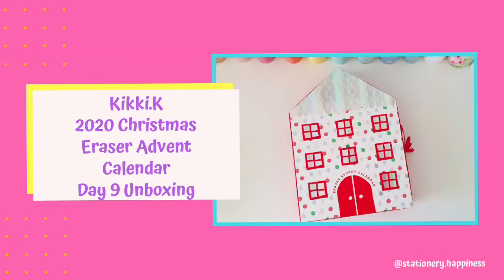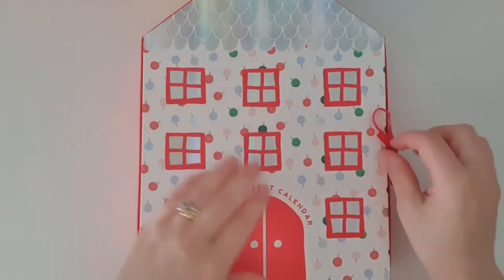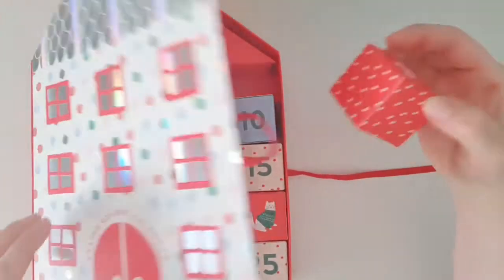Good morning everyone and welcome back to day nine of the Kiki K Eraser Advent Calendar. We're getting close to halfway now, aren't we? Alright, so here we go, day nine.